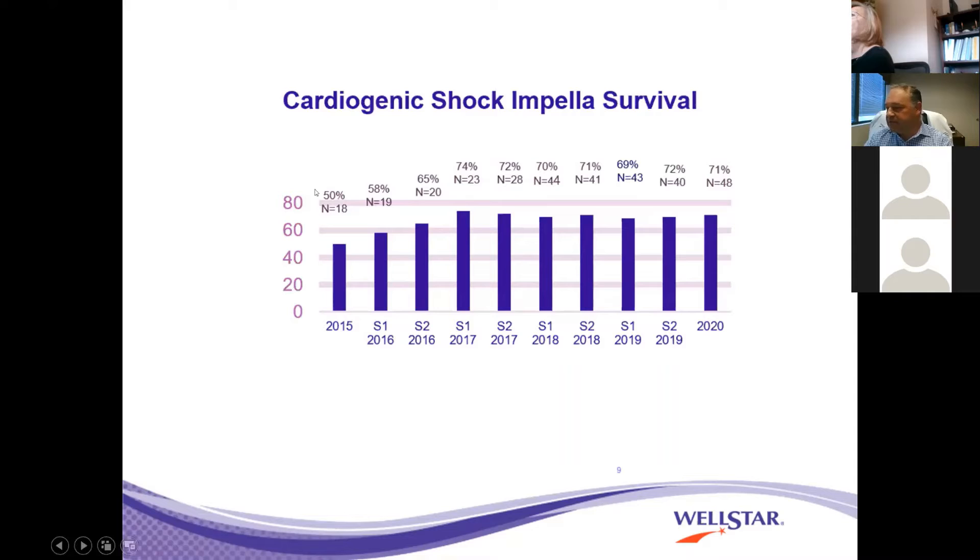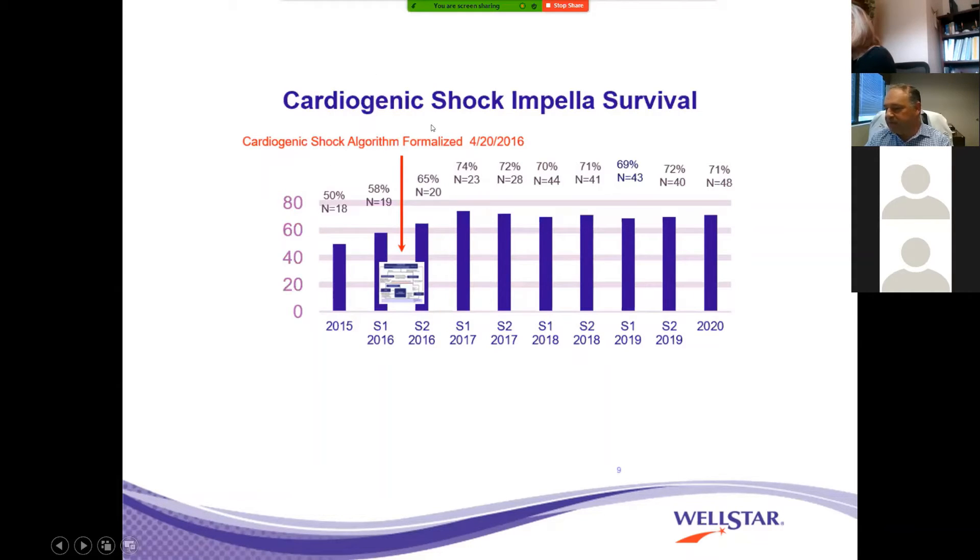The historical mortality of cardiogenic shock is 50%, and that goes back to data from 1999 — this has not changed for many years. But with the implementation of our program — not just the Impella, but also the algorithm implementing the team of teams — we have improved our survival by an absolute 20% and by 40% relative survival. This is also noted as we take on sicker and sicker patients who were once deemed non-viable.